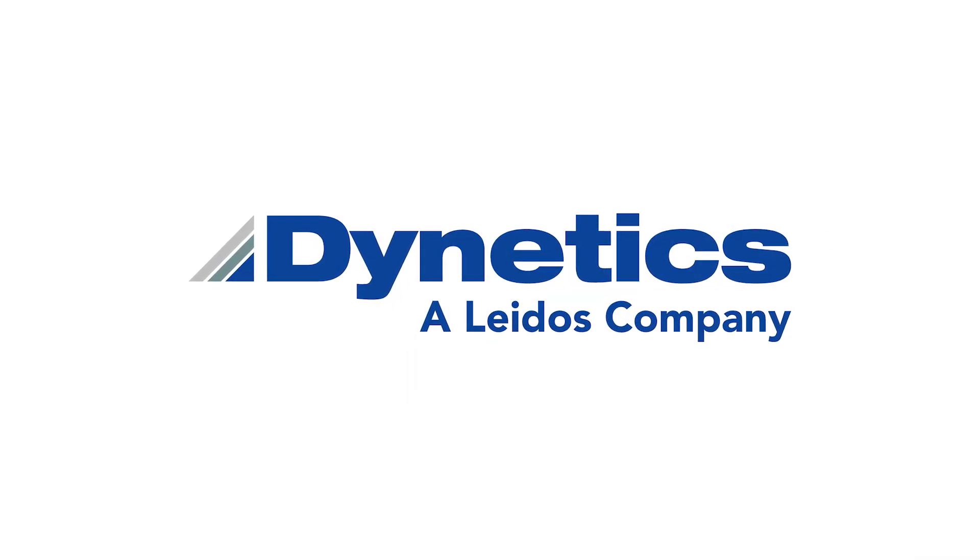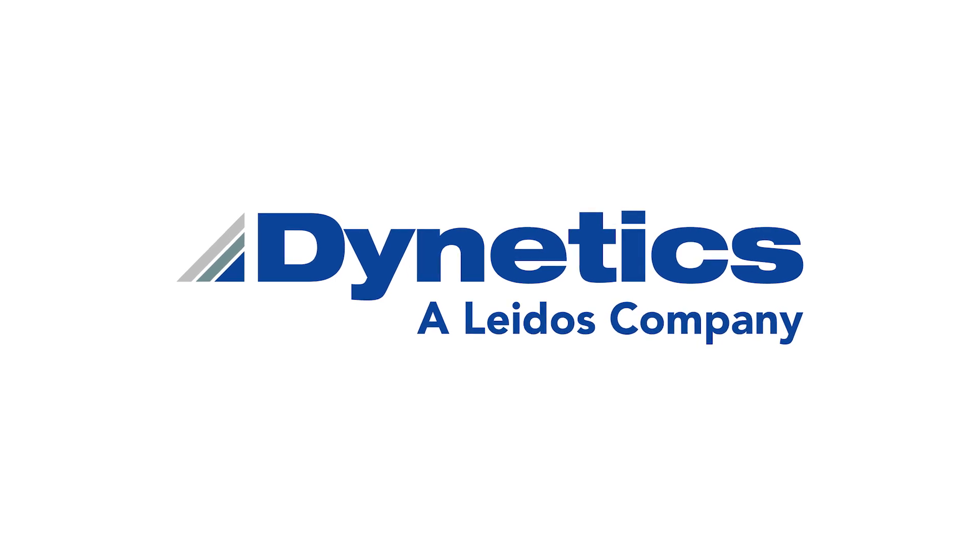To learn more about Dynetics propulsion systems, visit us online at www.dynetics.com.